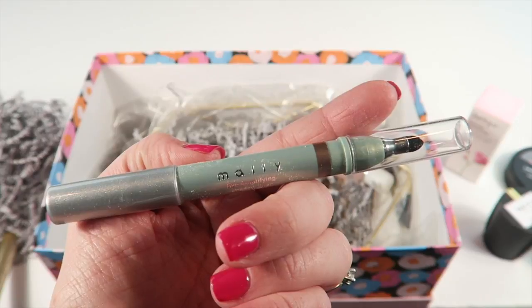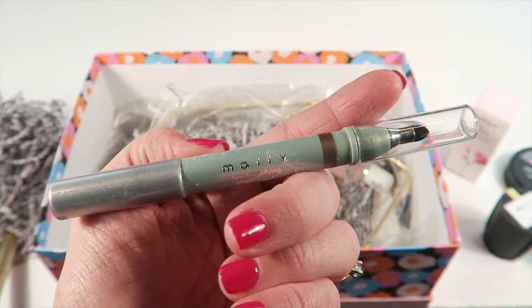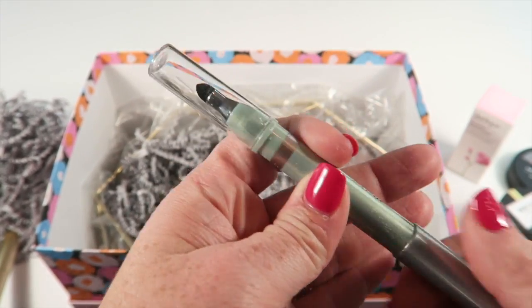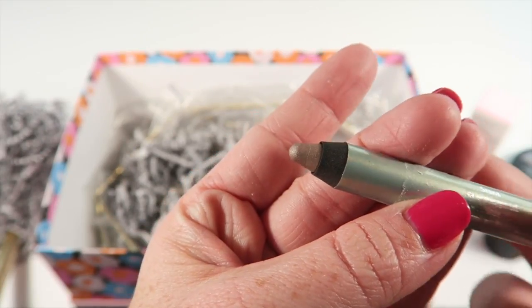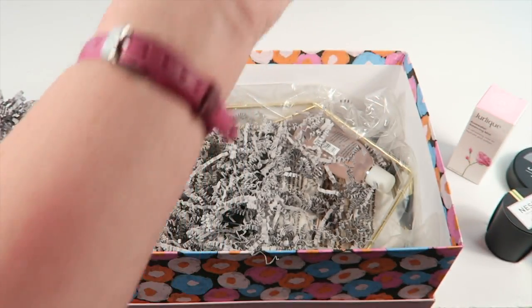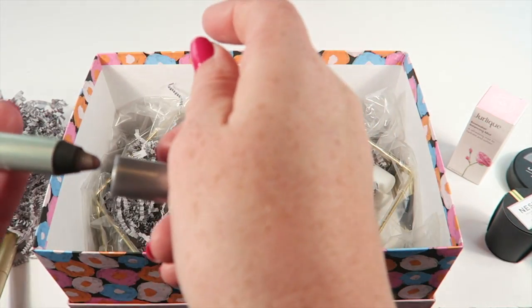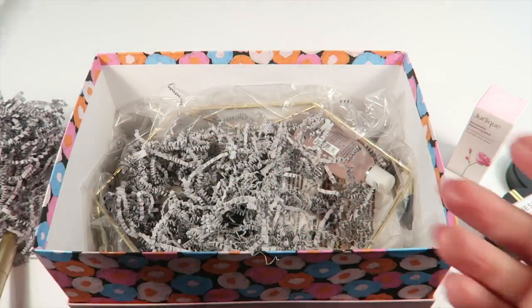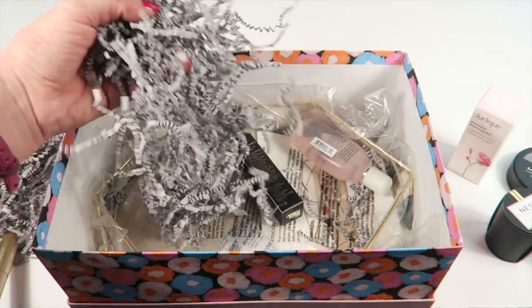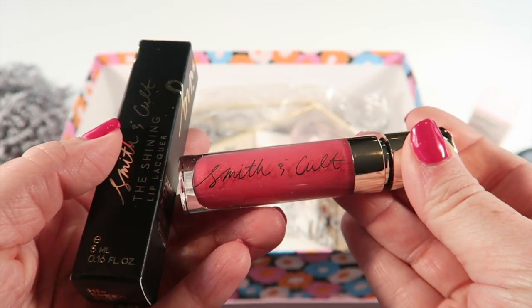Now the Mallie Eye Amplifying Shadow Liner. Let's try it out — here's what it looks like and here's a swatch. There's also a little smudge stick at the other end so you can smudge and blend it in. So neat, I love it. So many things in this box!